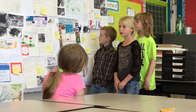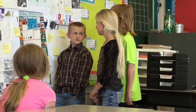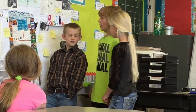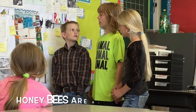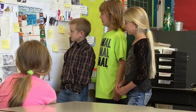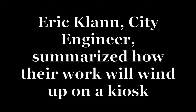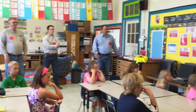Hummingbirds are also attracted to some of the flowers that butterflies are attracted to. Honey bees pollinate a lot more food than you think. They are one of the most helpful pollinators.